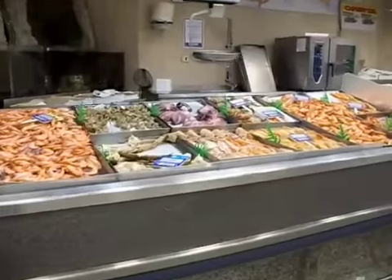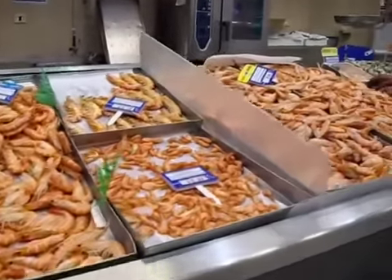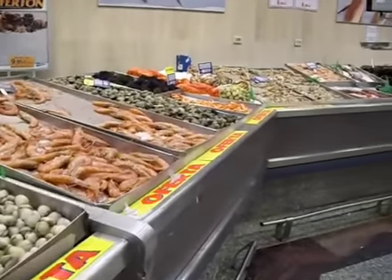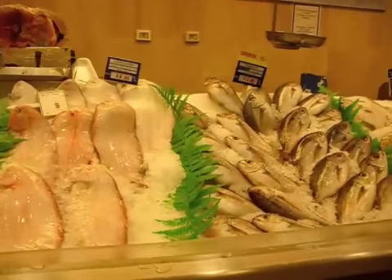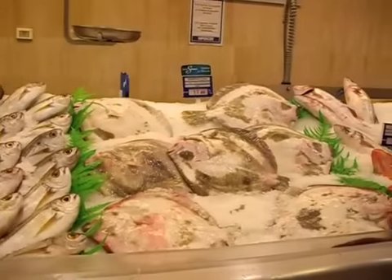They have the most amazing fish section and seafood. You'll see things that you've never seen before — you don't even know what to do with them, you just want to buy it and figure it out when you get home. The fish is really fresh, but be careful. Sometimes you can pick out a fish and not realize how expensive it is, so do look at the prices before you buy.